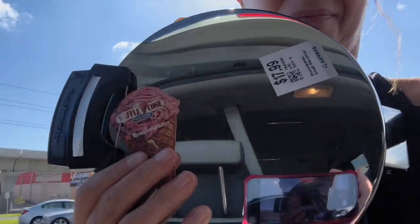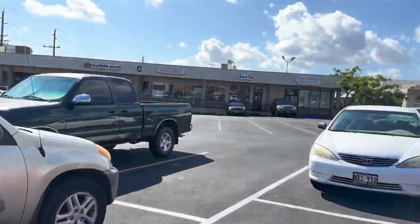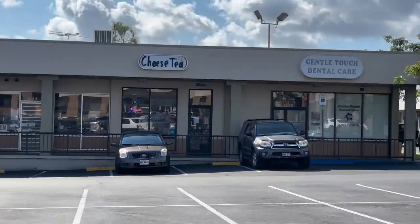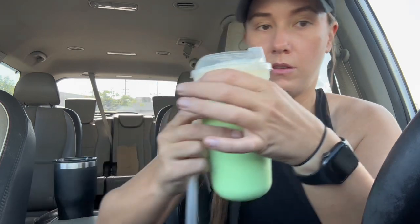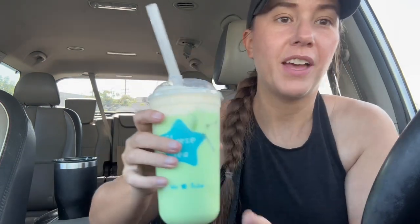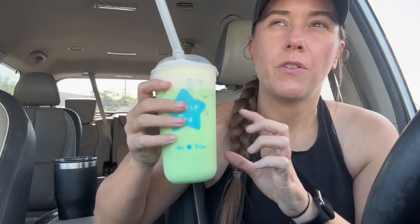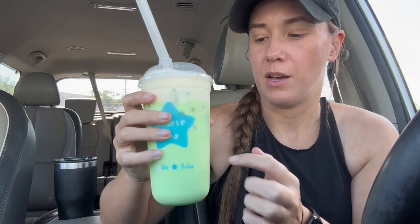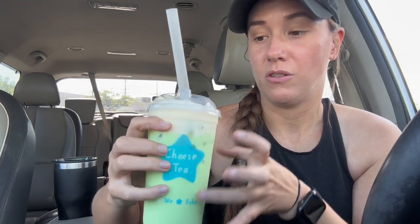The only thing I ended up buying from the second Savers was — you guessed it — the waffle cone maker. It was $18 and I have no regrets. In the same parking lot is my favorite milk tea place called Cheese Tea, so I got myself a honeydew milk tea with cheese foam. It tastes like if you've ever had Melona ice cream — like the pops or in mochi ice cream — that's what it tastes like and it's so so good. So creamy, so refreshing.